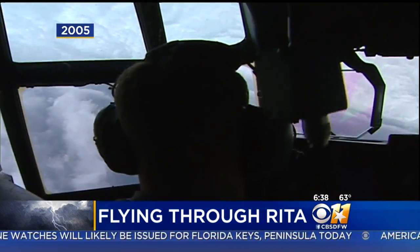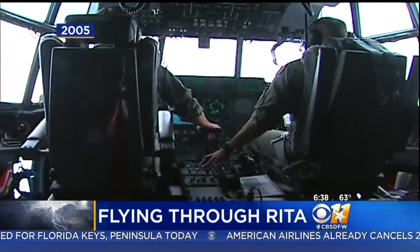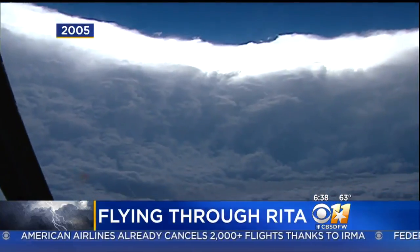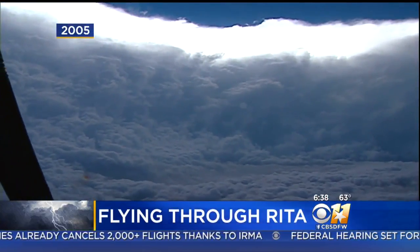Now, one of the most interesting things about it is when you're flying through the eye — the eye wall is the most intense part of the hurricane, as we've been talking about. That's where we have those winds up to 185 miles an hour in Irma right now.